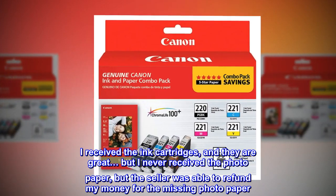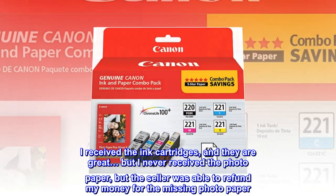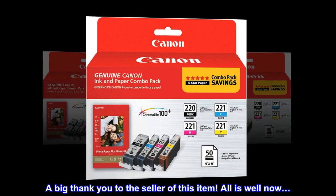I received the ink cartridges and they are great, but I never received the photo paper. However, the seller was able to refund my money for the missing photo paper. A big thank you to the seller of this item — all is well now.